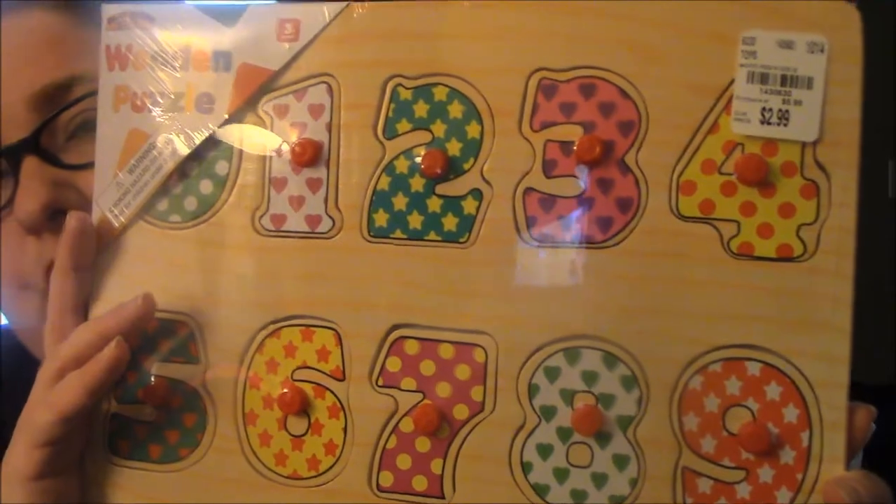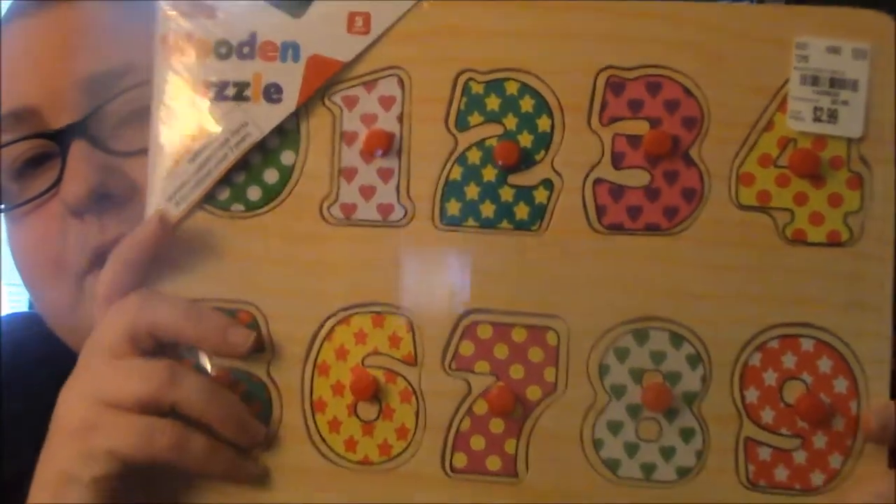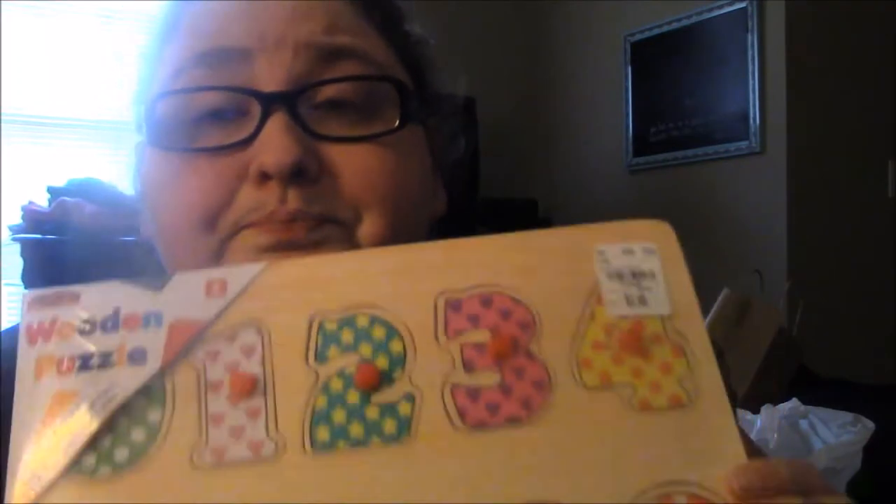And the other thing I picked up at Tuesday Morning was this one with the numbers and they're really decorated — so cute. And they have little red knobs on them, so they're good for his little fingers for fine motor skills. I picked those two up and they were both — the vehicles one was $1.99 and this one was $2.99. So that's what I picked up from Tuesday Morning.